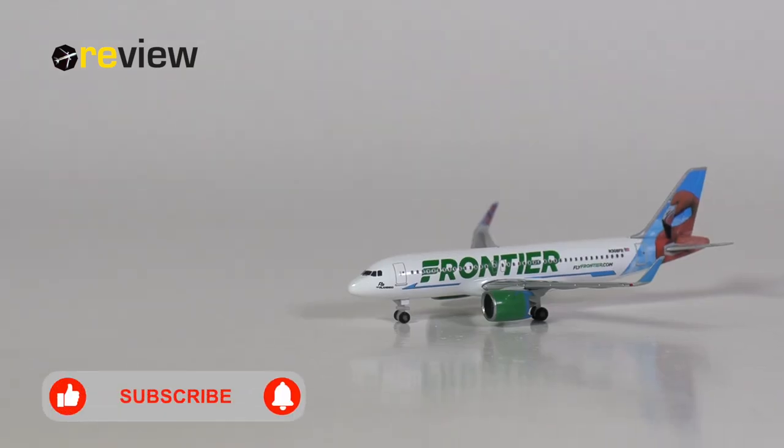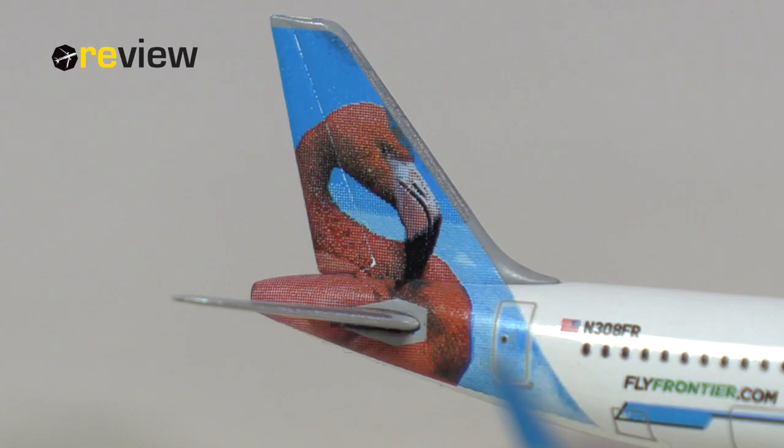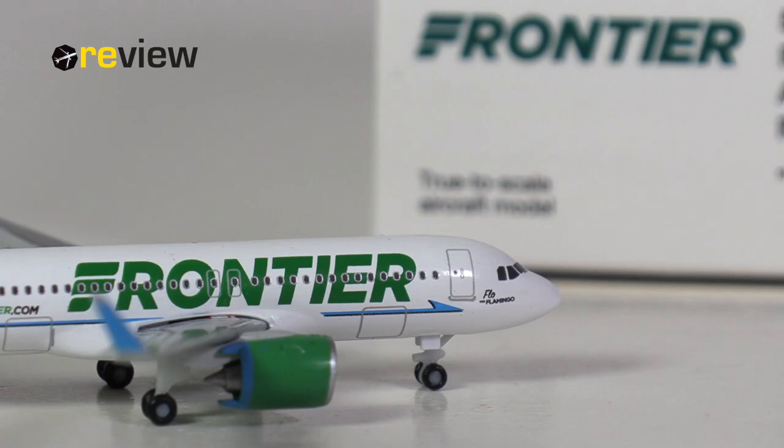So there we have it — the Airbus A320neo in the Frontier Airlines Flow the Flamingo livery from HAPA Wings in scale 1 to 500. As the very first Frontier aircraft model in scale 1 to 500 from HAPA Wings, it marks the beginning of a new chapter, and we already have a second model, which is awesome. I'm very happy that HAPA has finally managed to fix the ground clearance issue by simply changing how the engines are mounted. Why it took them three to four years to come up with that solution I find questionable at best, but at least they have done it now.